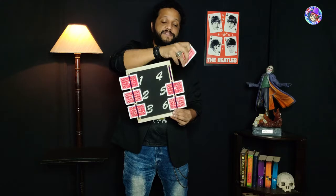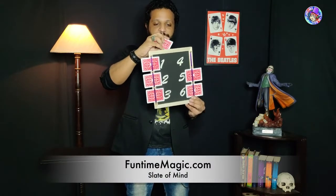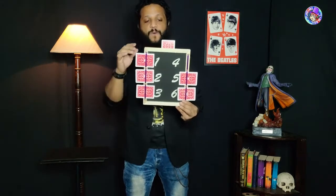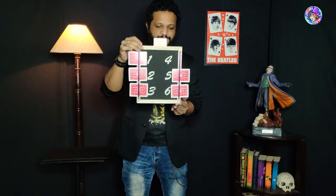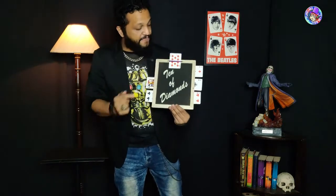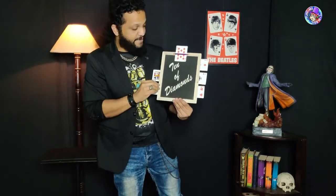I'm going to take the card at position four and place it so that it faces me on this side of the slate. Now you could have chosen any one of these numbers, but what I wrote down before we even started was the Ten of Diamonds — and the card that you selected was indeed the Ten of Diamonds. And you had a choice from any of these cards.